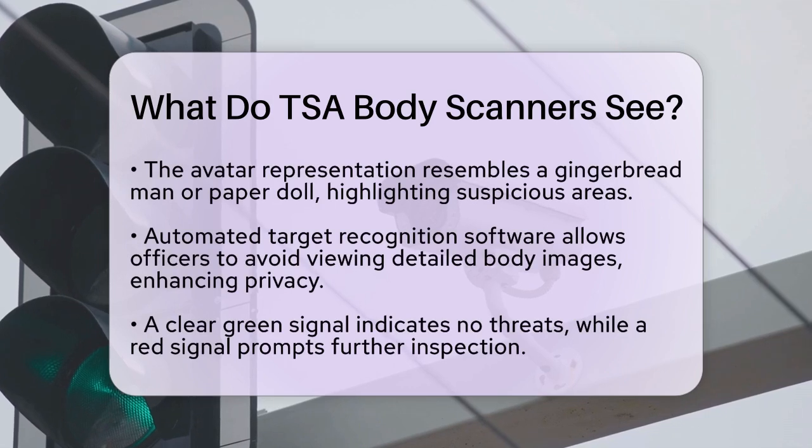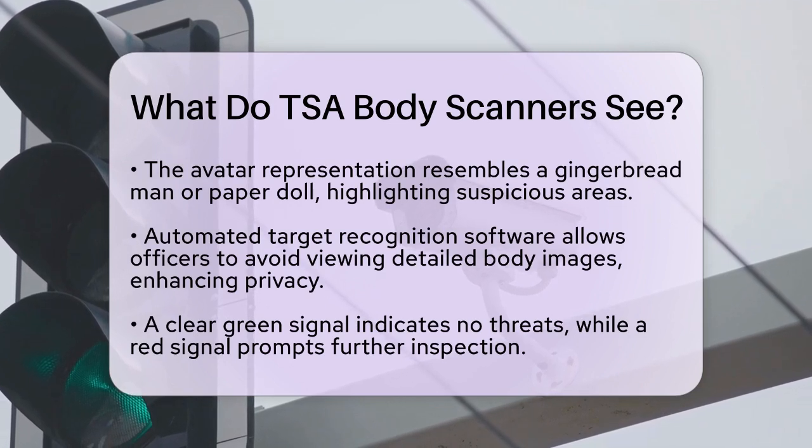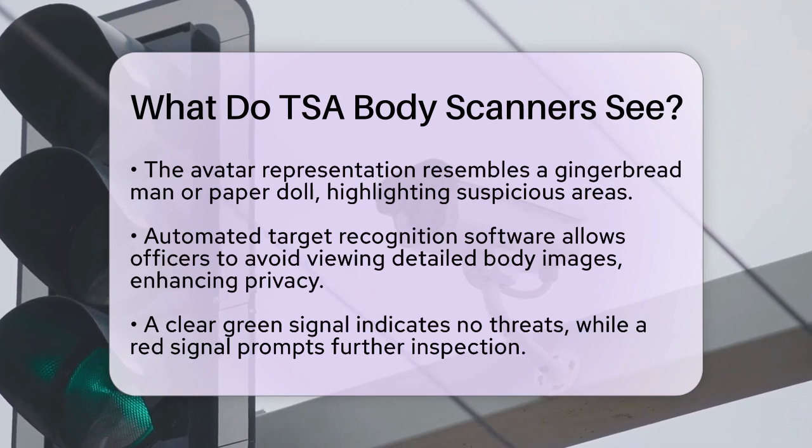The automated target recognition software means officers do not need to view detailed body images, which helps maintain privacy while ensuring security effectiveness. If no threats are detected, the system displays a clear green signal. If something suspicious is found, a red signal prompts further inspection.